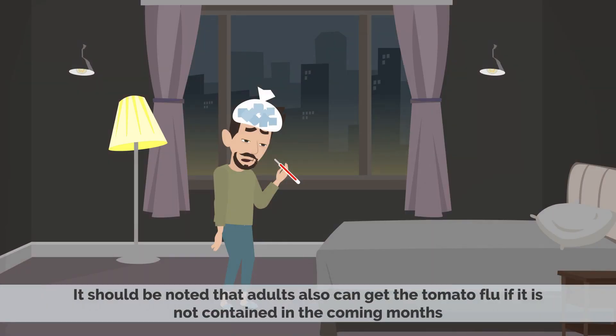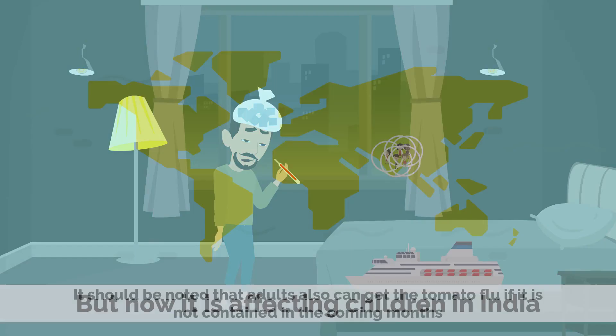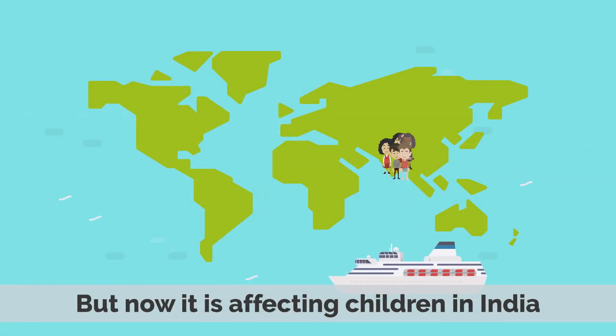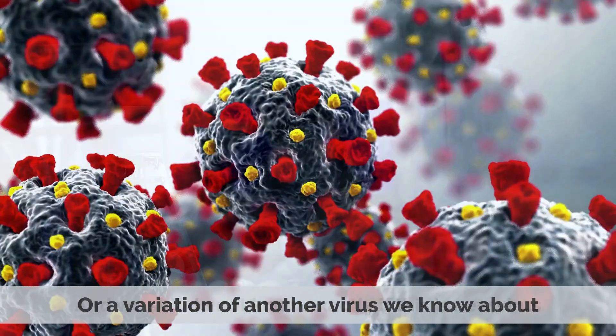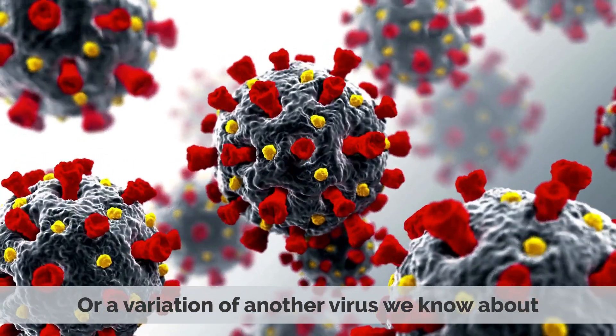It should be noted that adults can also get the tomato flu if it is not contained in the coming months. Currently it is affecting children in India, and we still do not know exactly if this is a new virus or a variation of another virus we already know about.